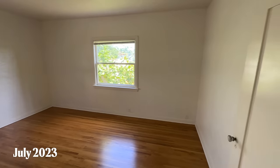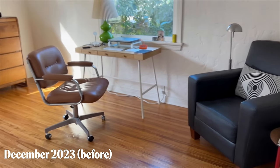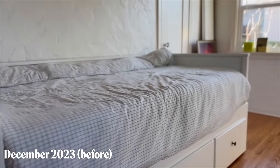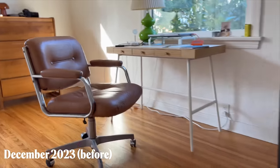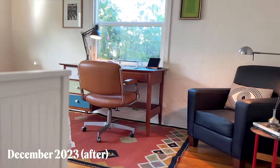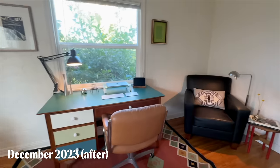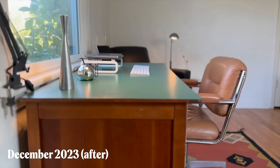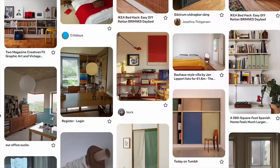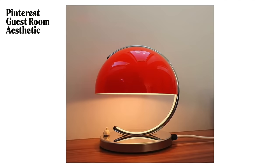I want this space to feel accommodating and warm for guests, but the primary use is to be my day-to-day home office, so I didn't want the bed to be the primary focus or take up most of the space. I also don't just want this room to be simply functional — I want it to stand on its own as a really well-designed space for work, rest, and enjoyment, something that creatively inspires me. According to my Pinterest board, I also want to bring in some primary colors as little accent pops.